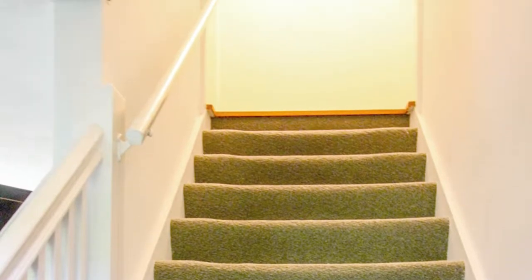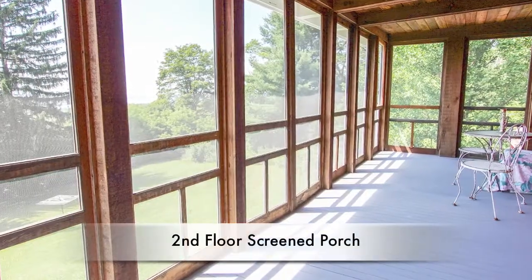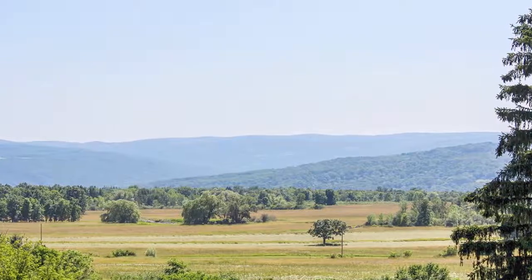When you go upstairs and out on the second floor screened porch, that's when you'll know you've come home. You'll never tire of that view of the lake, the distant views, and the sunsets.